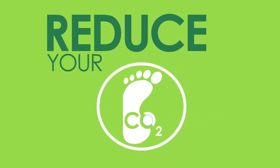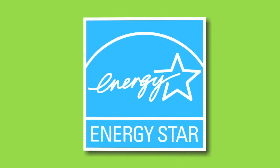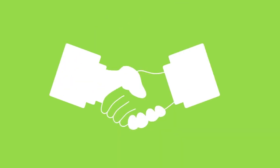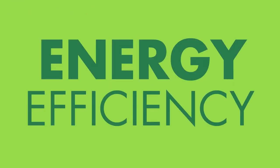Did you know you can reduce your carbon footprint by investing in a home that is ENERGY STAR certified? Don't know what ENERGY STAR is? Well, ENERGY STAR is a voluntary program created to help individuals and businesses save money and reduce greenhouse gas emissions through energy efficiency.